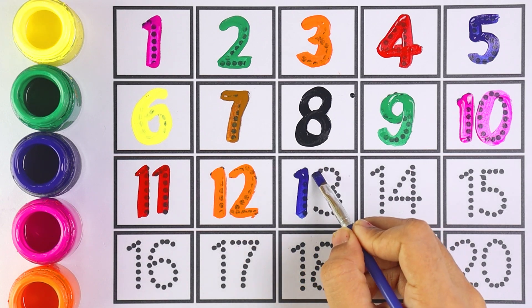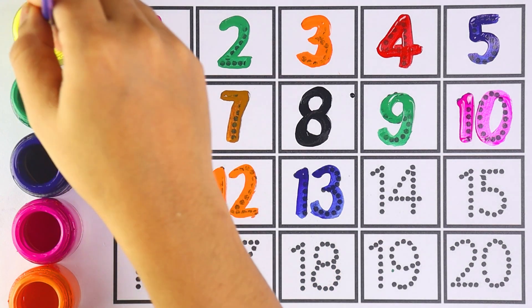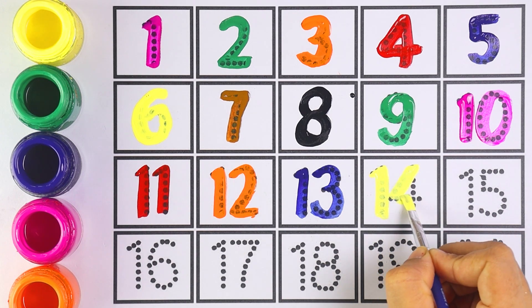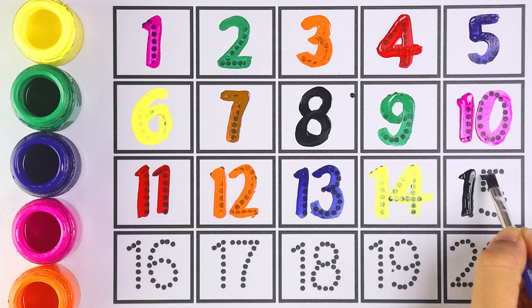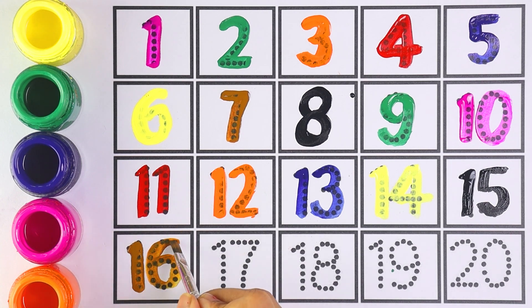Number twelve — one and two makes the number twelve. Number thirteen.